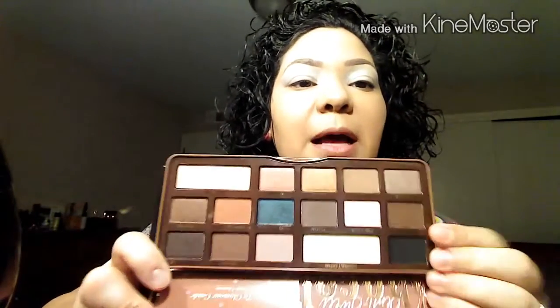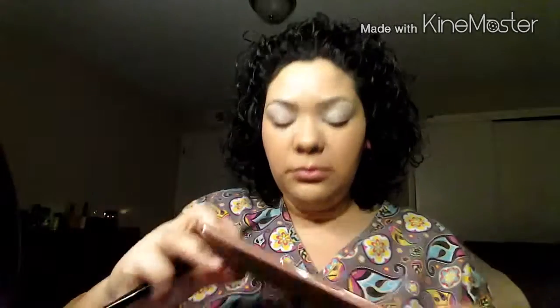Using an angled fluffy brush from eBay, I'm using the color peanut butter from the same palette as my transition color, and I'll pack that in place as well, making it a little darker on the outer part of my eye.